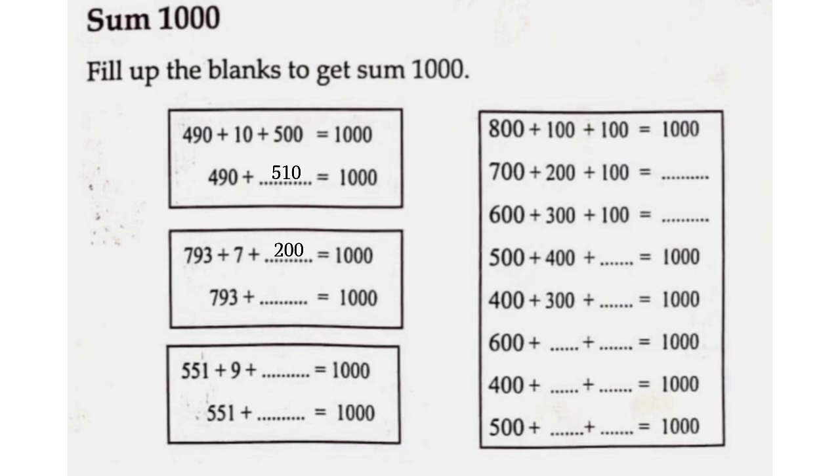Four hundred and ninety-three plus seven plus two hundred and ten is equal to one thousand. Five hundred and ninety-six plus four hundred and four is equal to one thousand. Eight hundred plus one hundred and ninety-six plus four is equal to one thousand.